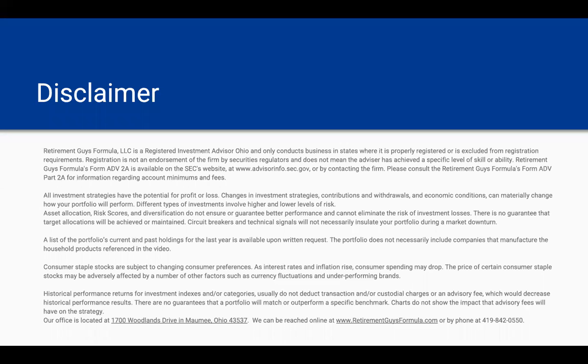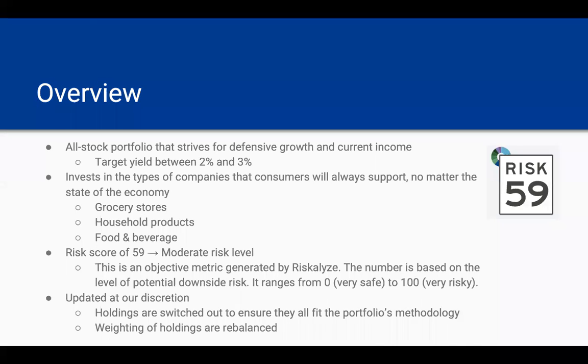Here are our disclaimers, and if you'd like, you can take a minute and pause the video and feel free to read through all the disclaimers that we have. Now let's get into it. What's an overview of the Daily Essentials Portfolio? This is an all-stock portfolio that strives for defensive growth and current income, and it has a target yield between 2% and 3%. It invests in the type of companies that consumers are always going to support, no matter the state of the economy. So in good times and bad, the consumer is going to support grocery stores, household products, food and beverage companies, and other similar companies.